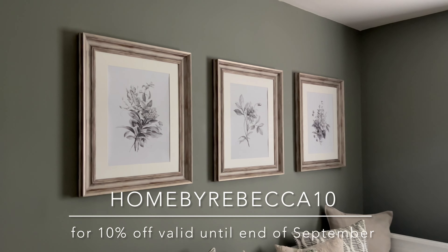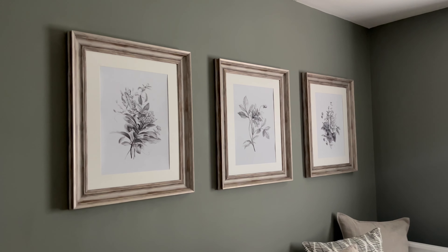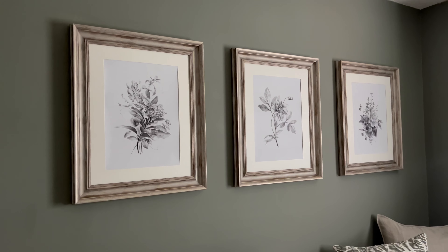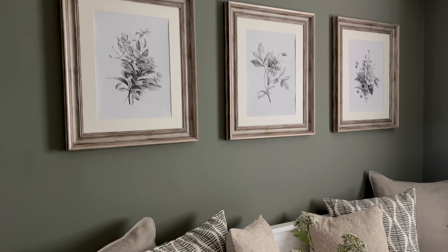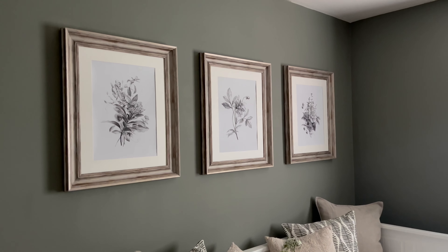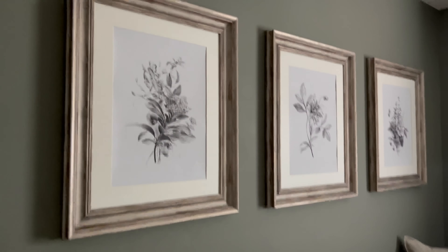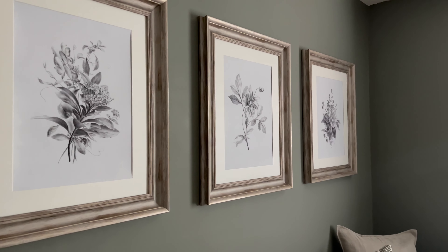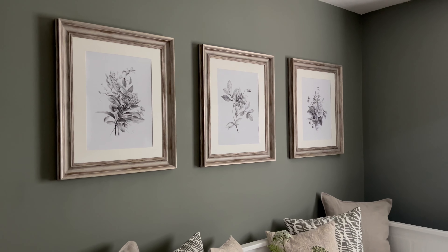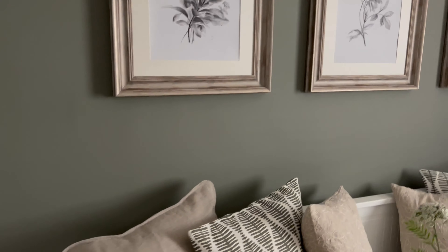I've actually taken the glass out of the frames because I saw it on Rachel's YouTube the other day — I don't know why I've never thought of this before because I'm always trying to take content and avoid the light from the window glaring into the pictures. But just taking the glass out means I can shoot from any angle, it makes the prints pop a little bit more and you can see more detail. It's just a really good tip. The frames are from The Range.